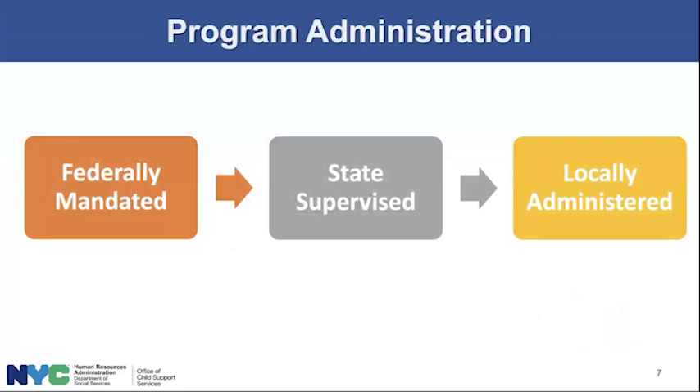It's important to realize that child support is a program that covers the entire United States — it's federally mandated. Every state has a child support program. In addition, Native American tribal reservations have their own child support programs. Child support is federally mandated, state supervised, and locally administered.